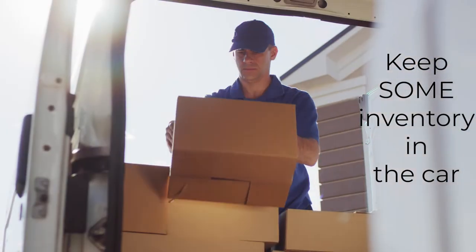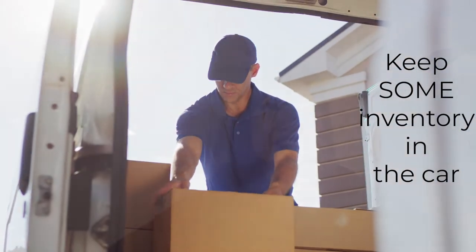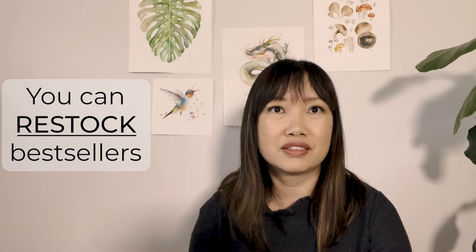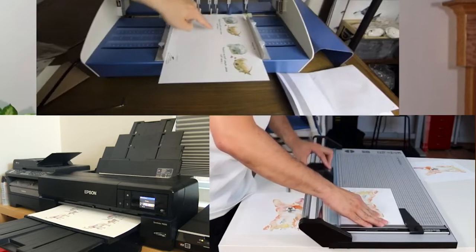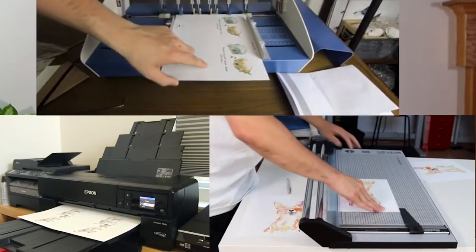Another thing we do for larger items: if you have a car parked nearby that's accessible during the fair, you can hold some of your inventory there so you don't have to take everything out and tug it under your booth. You want your booth to look clean and organized, so keep the excess inventory in your car. If you start to run out of things, you can go to your car and do a small restock. Also, a lot of those events are multi-day, so if on the first day something sells much better than expected, you can go home and restock. That's one of the advantages of making all of our prints and cards in-house — we get to make them on demand.